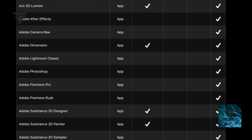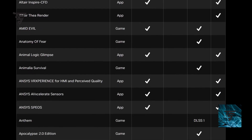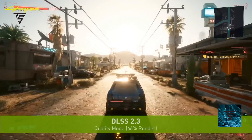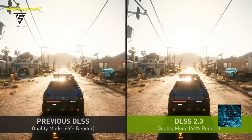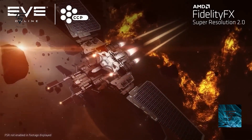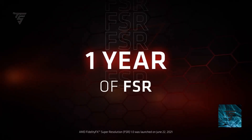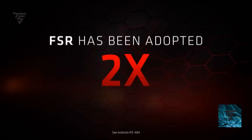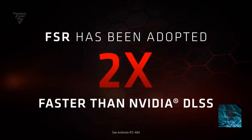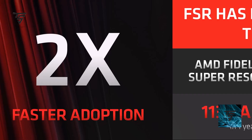390 games and applications supporting DLSS is an okay number when compared to AMD's implementation of FSR, because AMD's adoption was pretty high. According to AMD, in the first year FSR had 134 games supported, while it took NVIDIA about 3.4 years to reach 180 games supported for DLSS.